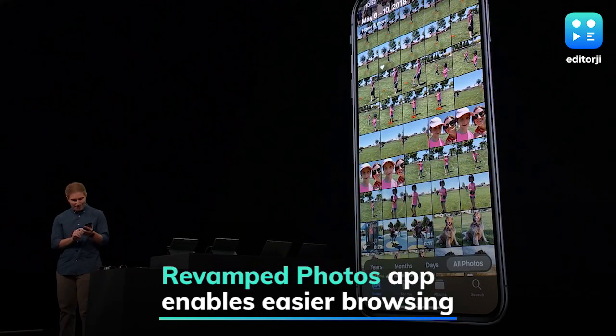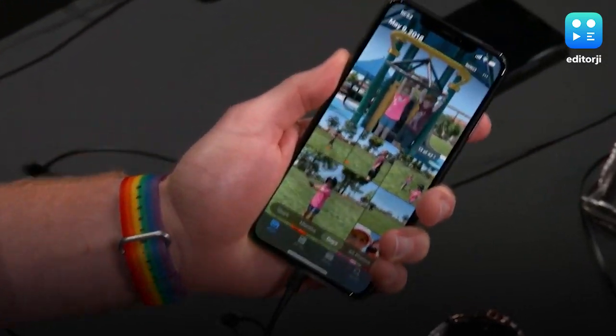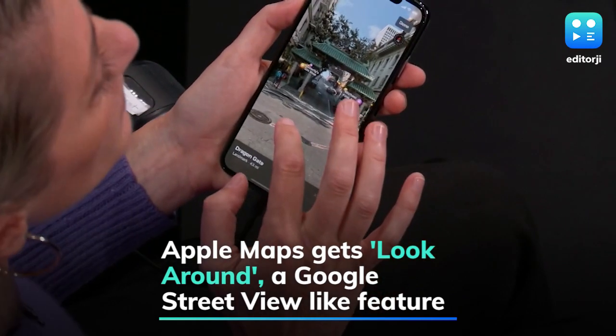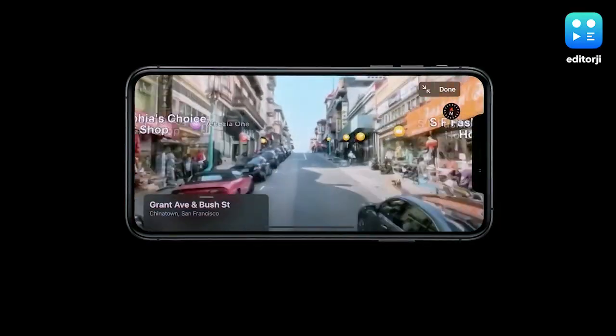The Photos app is getting easier browsing options and now curates the entire library to highlight the best images from the past day, month, or year, while removing clutter. Apple also revamped its Maps app by adding the Look Around feature that delivers beautiful street-level imagery of a city — it's basically Google Street View, but made by Apple.